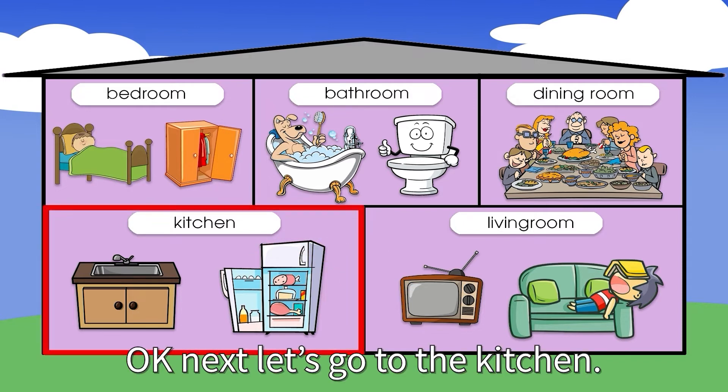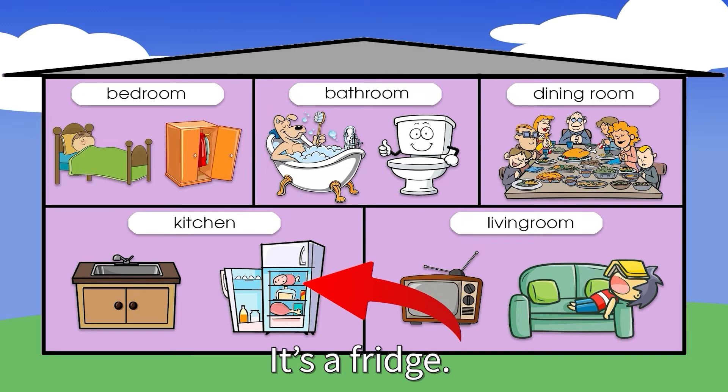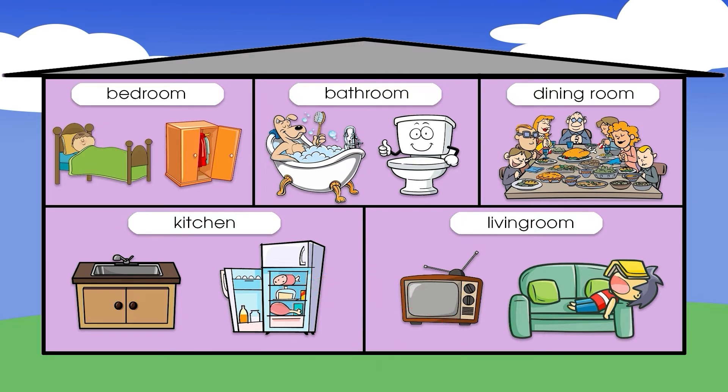Next, let's go to the kitchen. What is this? It's a fridge. And what's this? It's a sink.